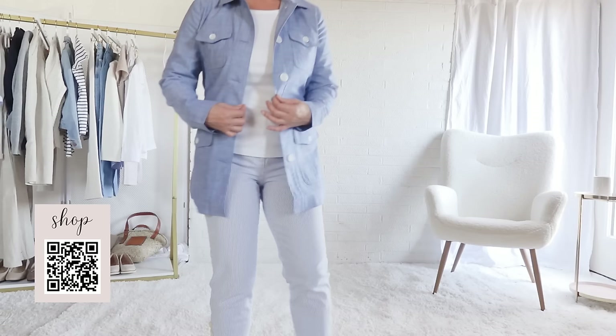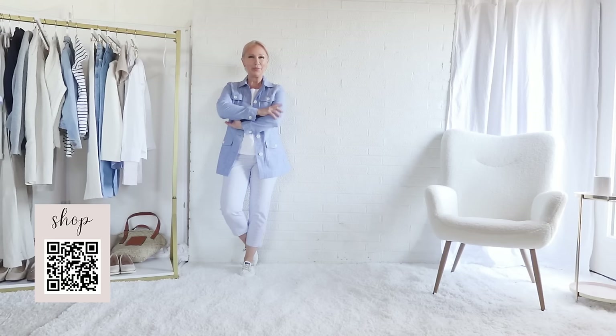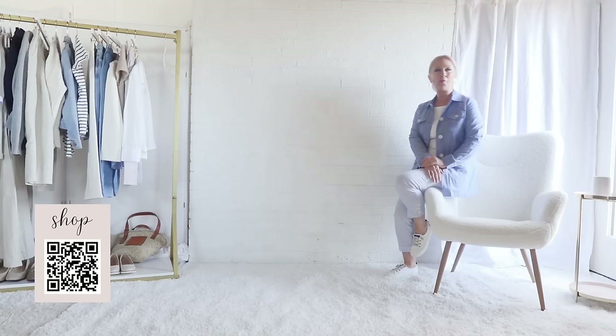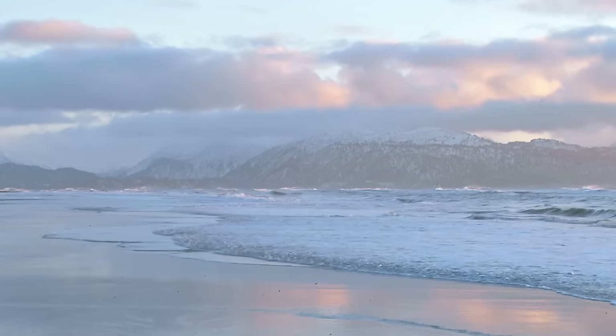This baby blue chambray jacket provides lightweight warmth for spring. A note on shoes: in my heart I am a woman of the sea. I love being on the water whether it's freshwater or saltwater, and boat shoes are my go-to. These are my canvas sailing shoes — they're Sperry's. I own them in both white and navy blue. Always fashionable in coastal towns.